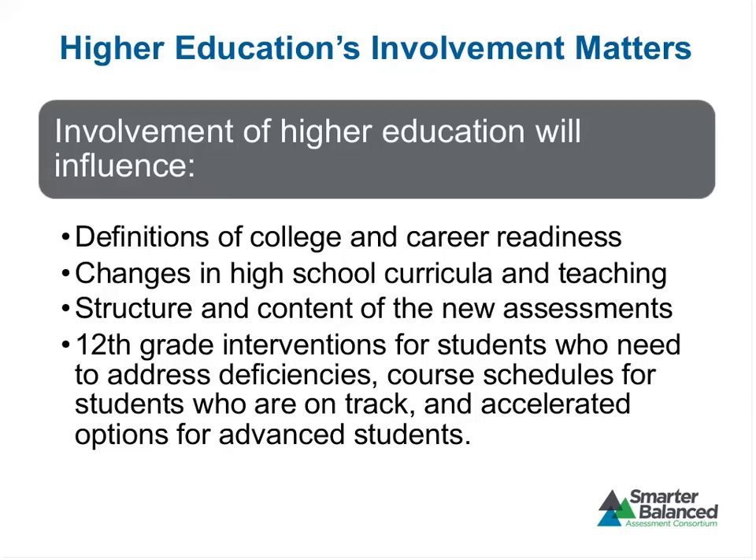Having higher ed involved will influence the definition of college readiness. It has been and will continue to influence changes in high school curriculum and teaching. Higher ed is having a lot to say about the structure and content of the assessments and 12th-grade interventions. A question came in about subscores and what kind of subscores we will be providing — Shelby, do you want to say a little bit about the subscores in mathematics?